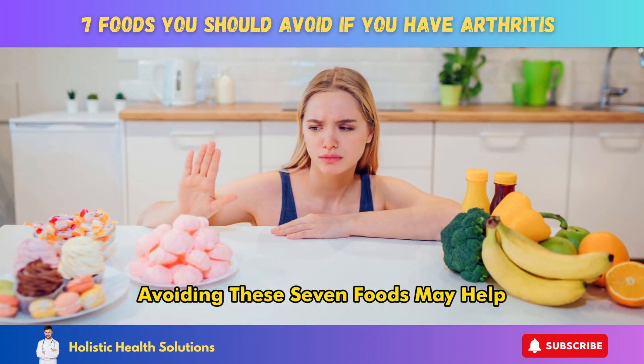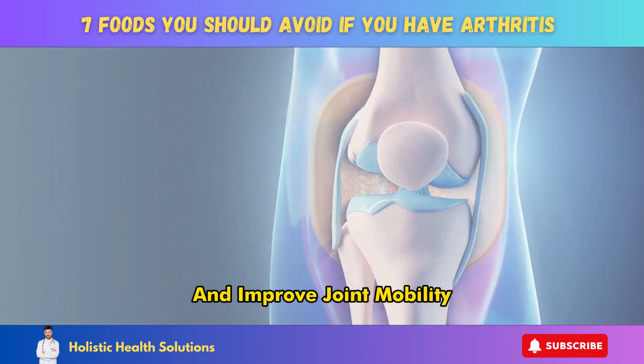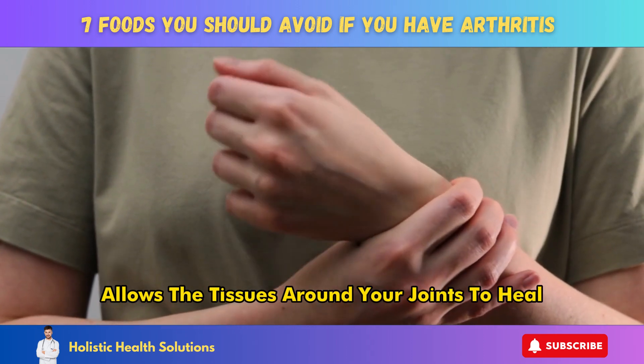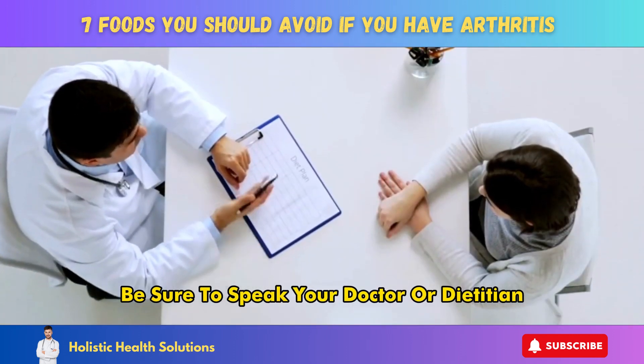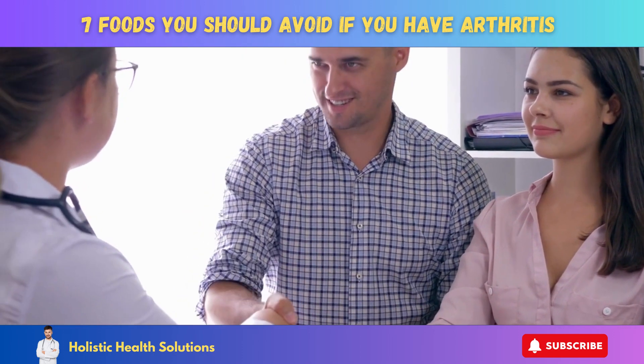Making dietary changes to reduce inflammation can be a helpful part of managing arthritis. Avoiding these seven foods may help provide significant arthritis pain relief and improve joint mobility. Eliminating common triggers of inflammation allows the tissues around your joints to heal and decreases painful arthritis flares.